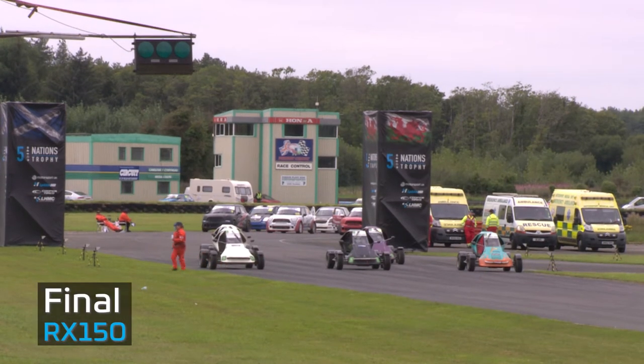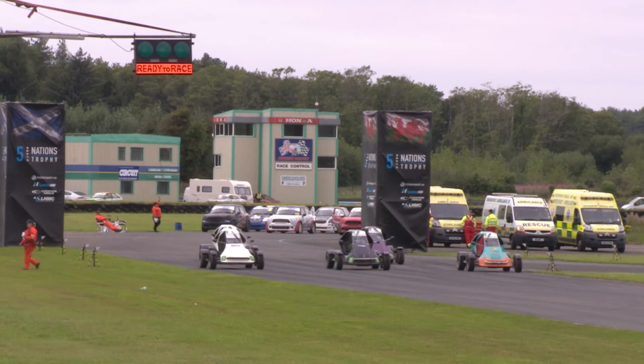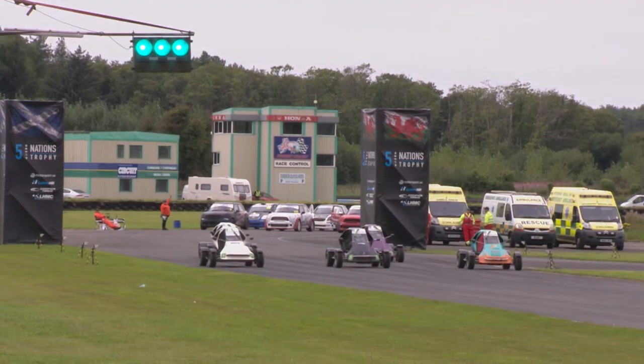The final for the RX150 sees Patrick O'Donovan, Tommy Caldwell, and Stephen Jones on the front row of the grid. Ready to race, board is on. Archie Sherwood and Billy Alexander on the second row. Green lights and go.